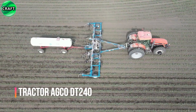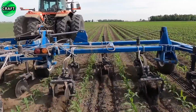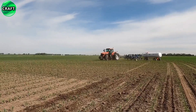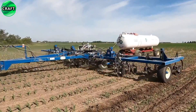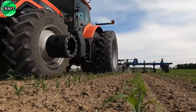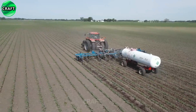Popular among farmers and agricultural professionals, the AGCO DT-240 tractor is a model manufactured by AGCO Corporation. The tractor is known for its reliability, efficiency and excellent performance in a variety of agricultural applications, including plowing, tillage, seeding and transport. It is a high-quality and reliable tractor.